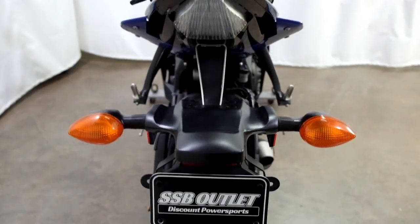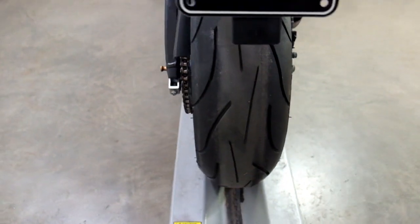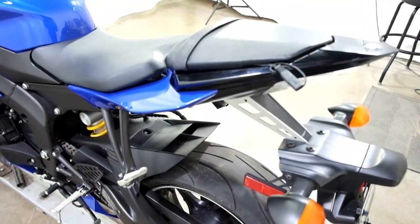The rear tire as well looks like it's in pretty decent shape, and again our stand spools, as well as a battery tender.